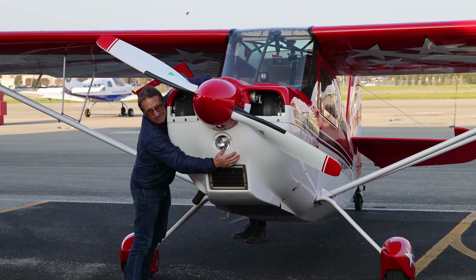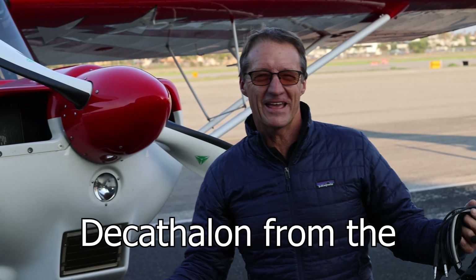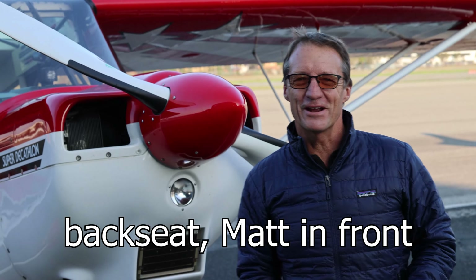Yee-haw! Amazing! Pretty freaking smooth, huh? It's amazing, man. I'm going to do a big slip.